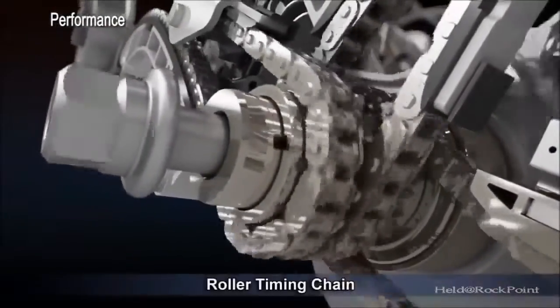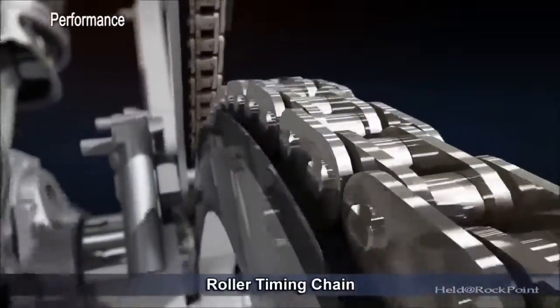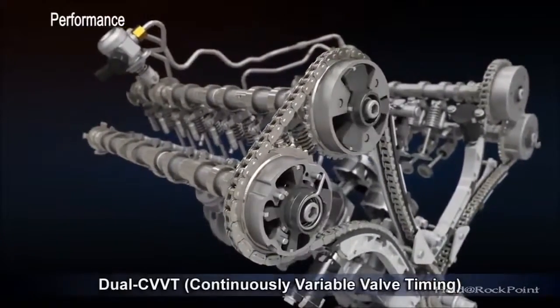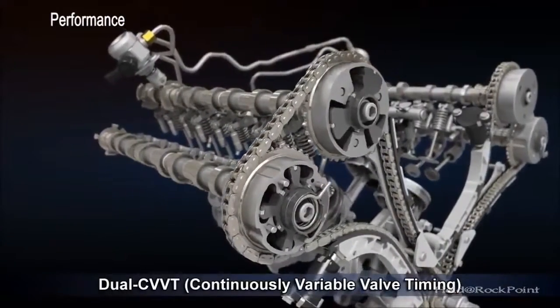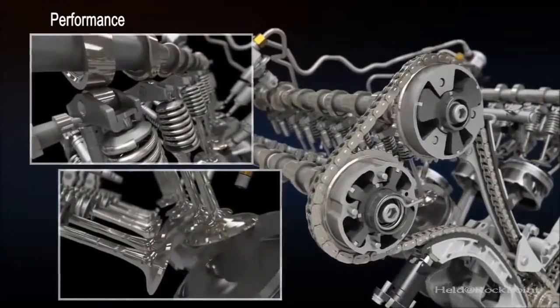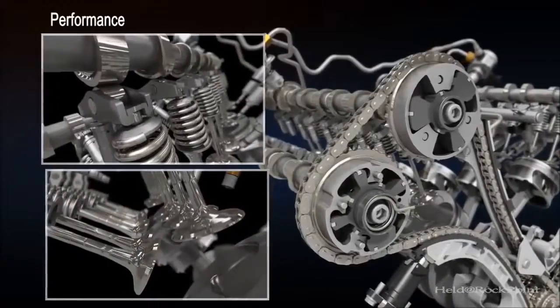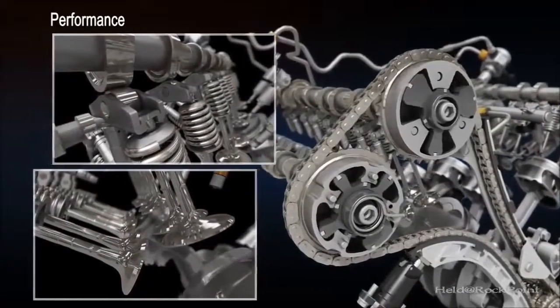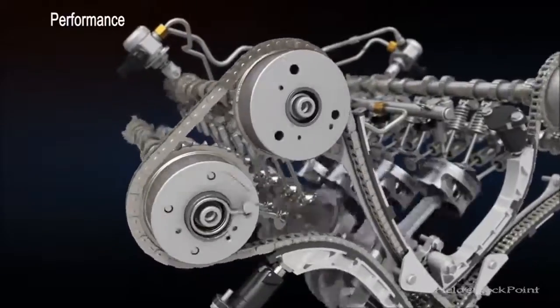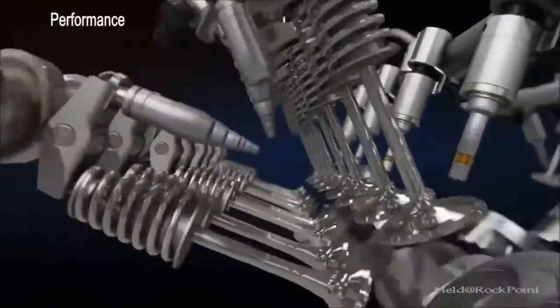A roller timing chain improves durability while reducing friction to improve fuel economy. The dual continuously variable valve timing system controls the timing of each camshaft independently via hydraulics, improving fuel efficiency, lowering emissions, and increasing performance at all engine speeds.